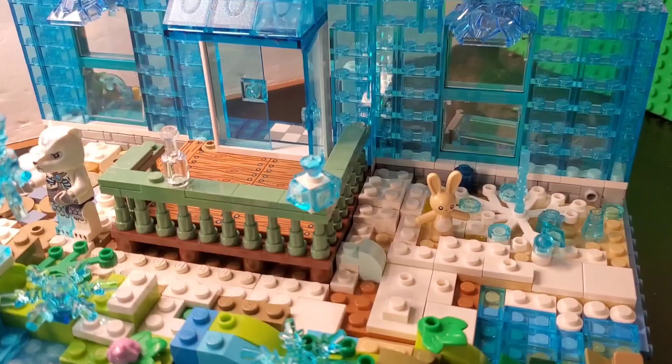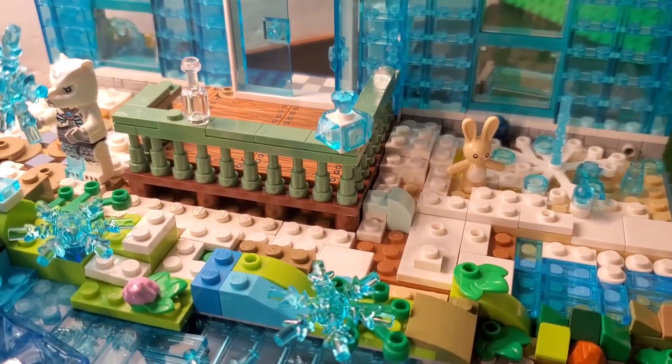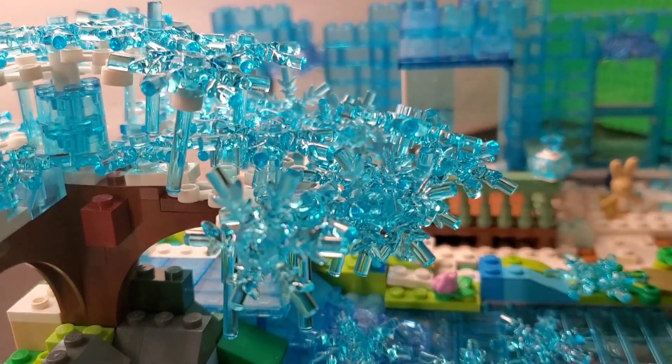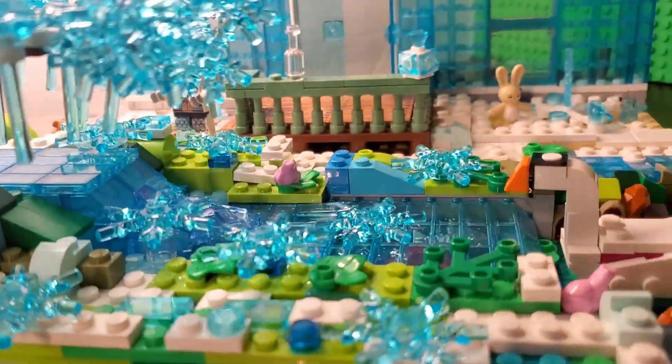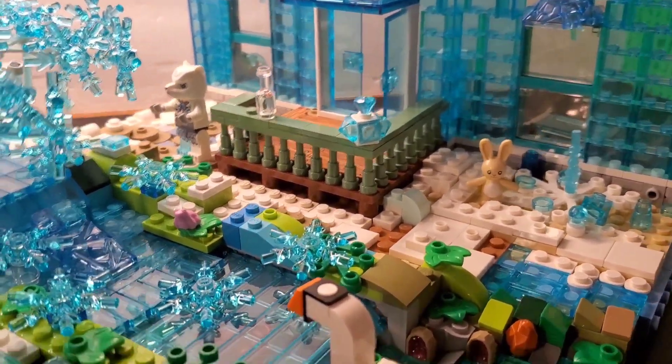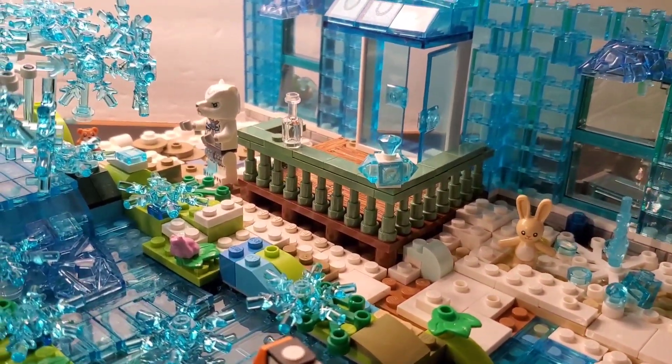I wonder what I'm going to build next with these pieces. But this was fun. This is definitely a fun build. It really gave me that outdoorsy feeling, and I just had a blast.